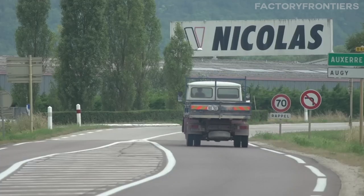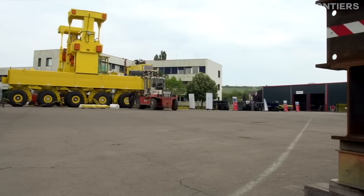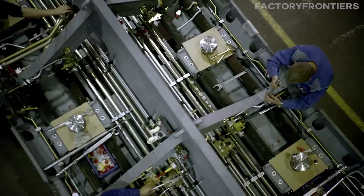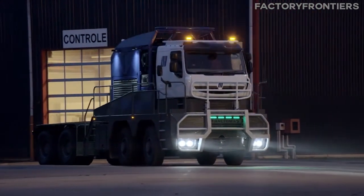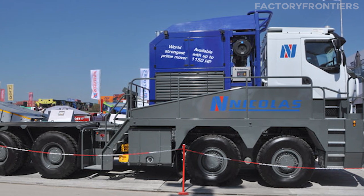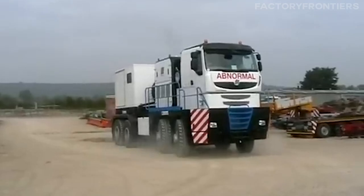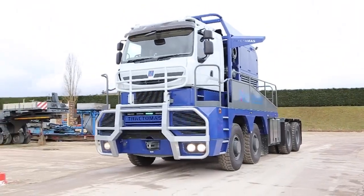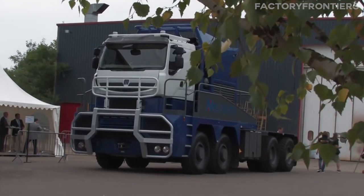Another factor that distinguishes the Nicholas Tractimus from other large semi-trucks is its bespoke nature. Each Tractimus is built to order, allowing customers to customize the vehicle to meet their specific requirements. This level of customization ensures that the Tractimus is optimized for the unique challenges of each application, further cementing its position as a comparative giant in the world of heavy-duty transportation. Its unrivaled size and power have made it an indispensable tool in industries where heavy-duty hauling is a critical component of operations.